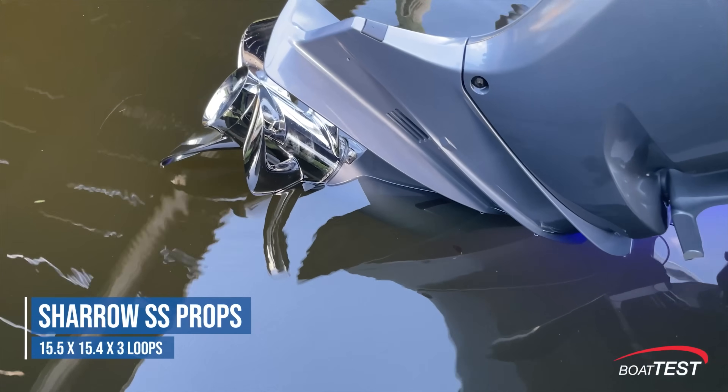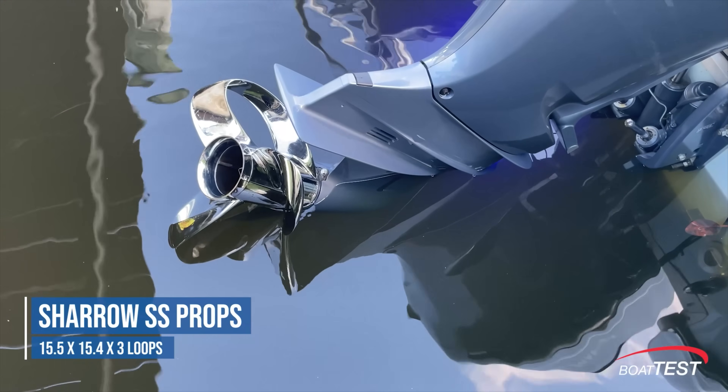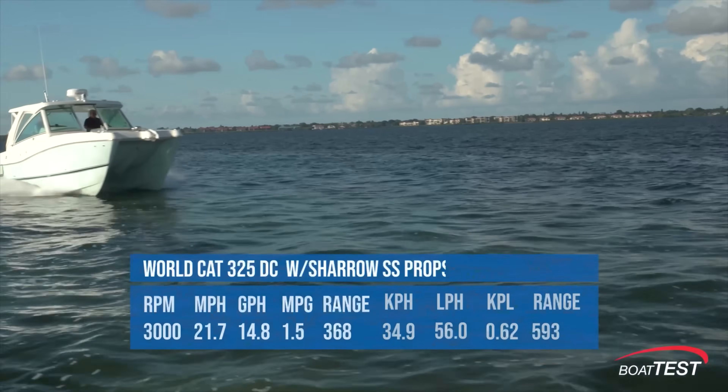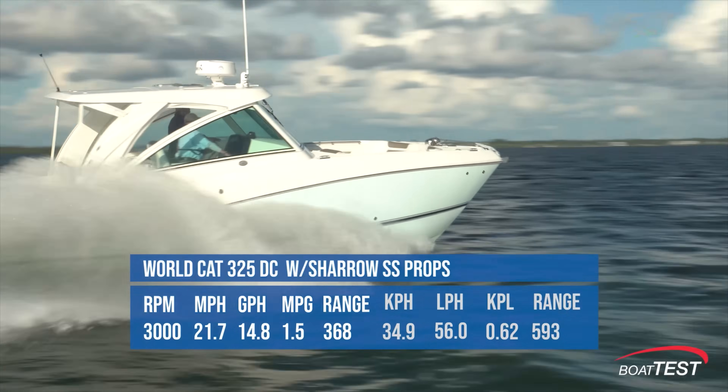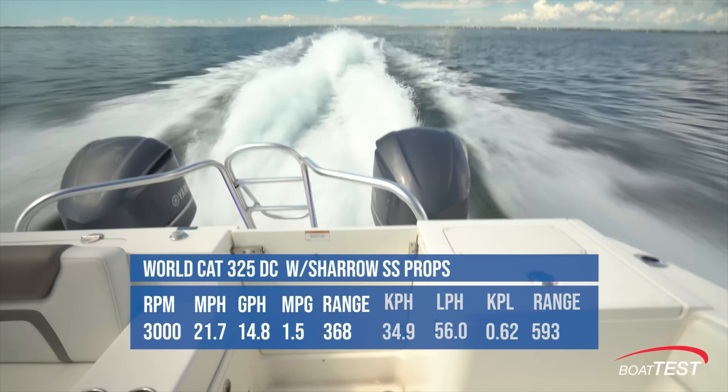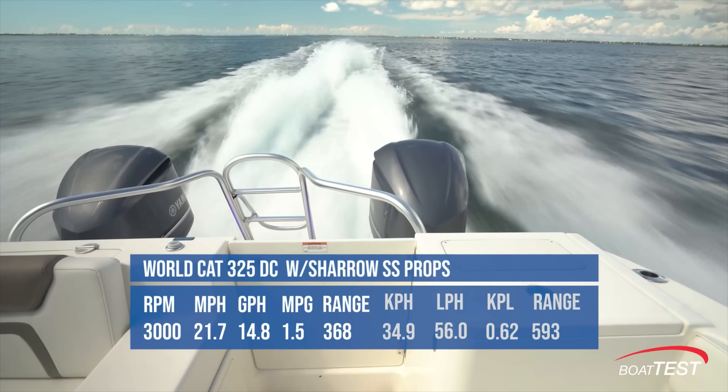Then we swapped out those standard props with Shero's 15.5 by 15.4 props and hit the water again. This time we found the best cruise to be at 3,000 rpm and speed was 21.7 miles per hour. That meant 1.5 miles per gallon and a 368 mile range.